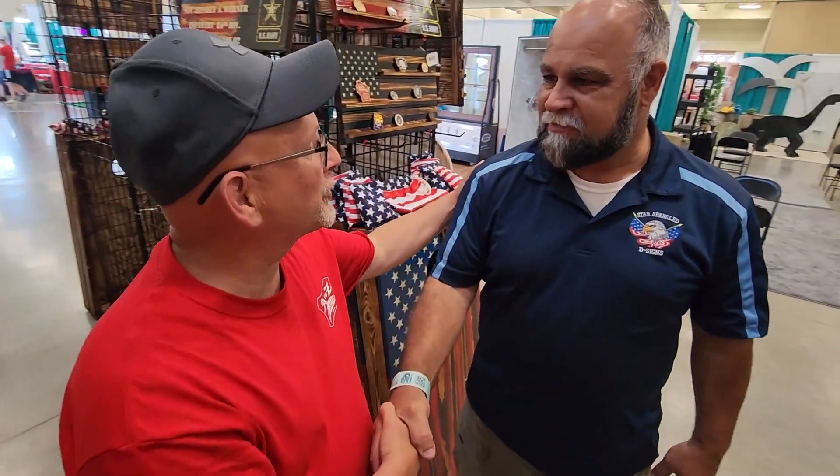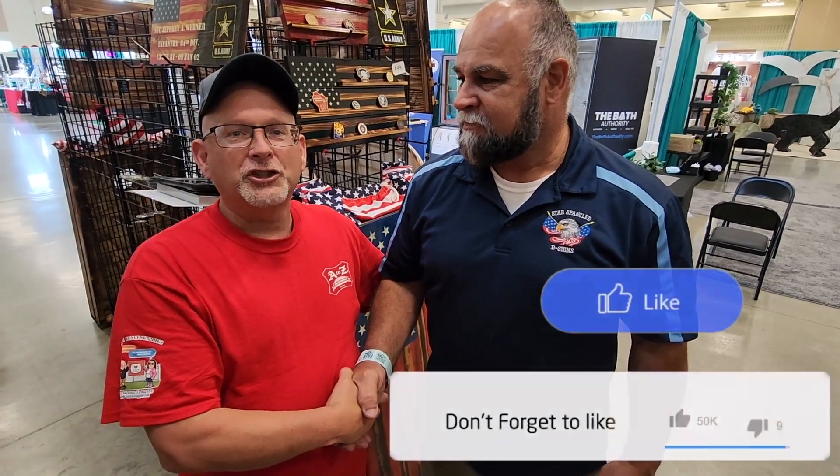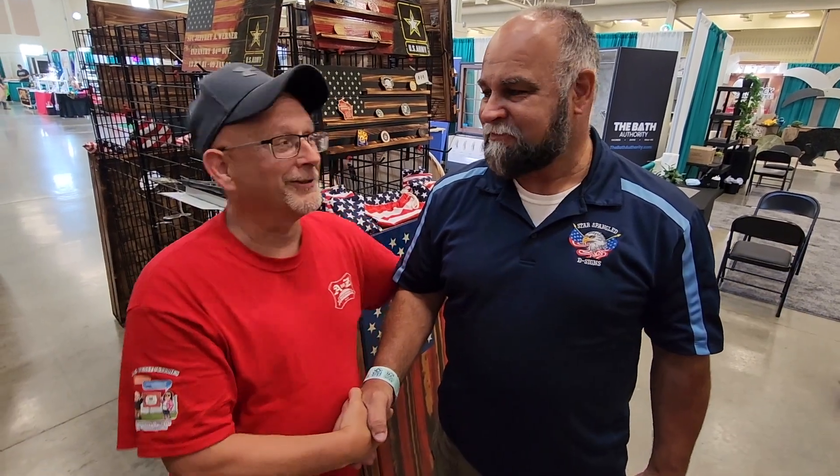Great, thanks for doing this video. Thanks for the service. I hope you have a great show here. And for those who are watching, share this video so that other people can see what he's doing here, and let's help support another vet.